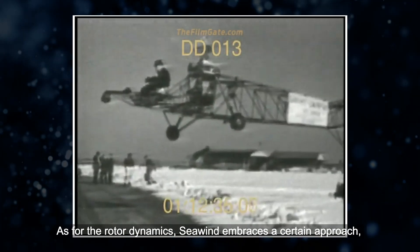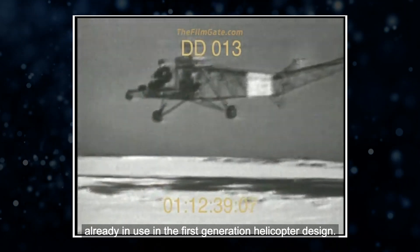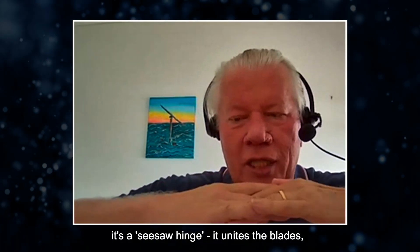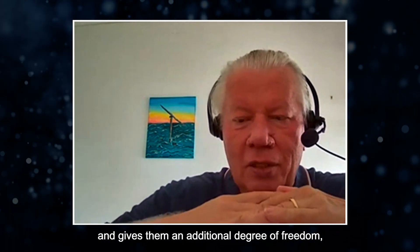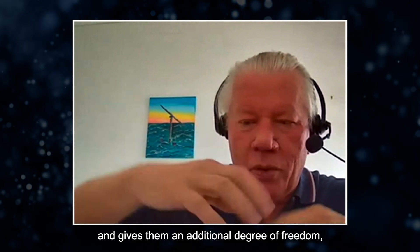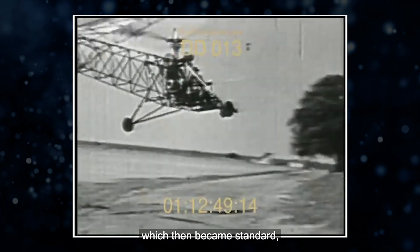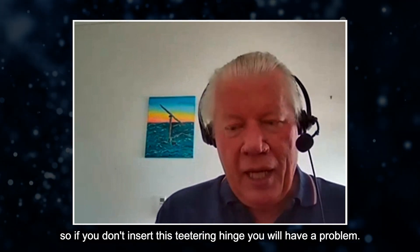As for the rotor dynamics, Seawind embraces an approach already in use in the first generation helicopter design — what is called the teetering hinge. It's a seesaw hinge. It unites the blades and gives them an additional degree of freedom to rotate. And he inserted that in the helicopter industry, which then became standard.